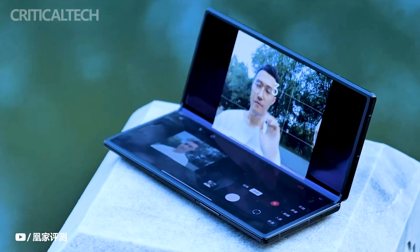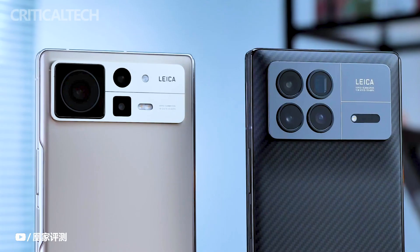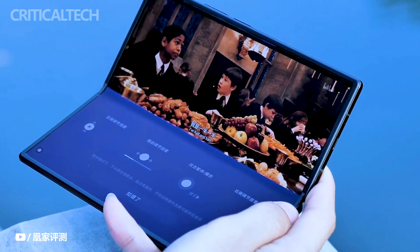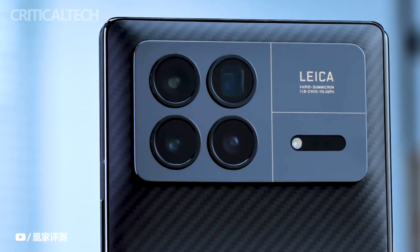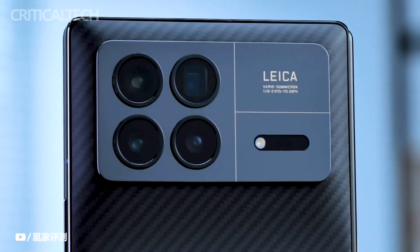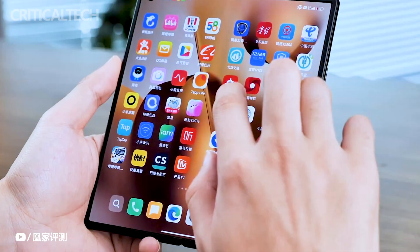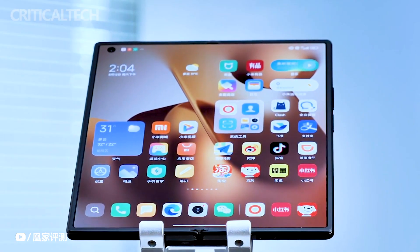The camera setup of the Xiaomi Mix Fold 3 is equally impressive, featuring a quad-camera arrangement on the back. The primary sensor is a Sony IMX 800 50-megapixel sensor with optical image stabilization, accompanied by a 12-megapixel ultrawide module. For zoom capabilities, Xiaomi integrates a 10-megapixel telephoto sensor with 3x magnification. Moreover, the phone includes a 10-megapixel periscope camera that offers up to 5x optical zoom.